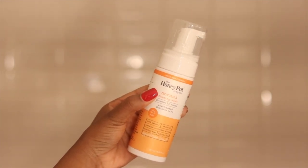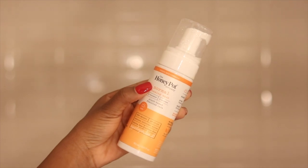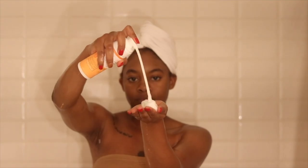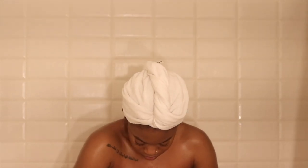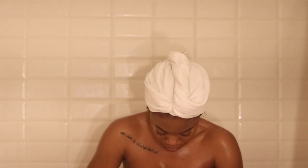After cleansing my body, I used my all-time favorite — the Honeypot Normal Foaming Feminine Wash. It's 100% natural and completely safe to use. You just pump it three times, massage it into your palms, apply it to the outside of your intimate area, and simply rinse it off.